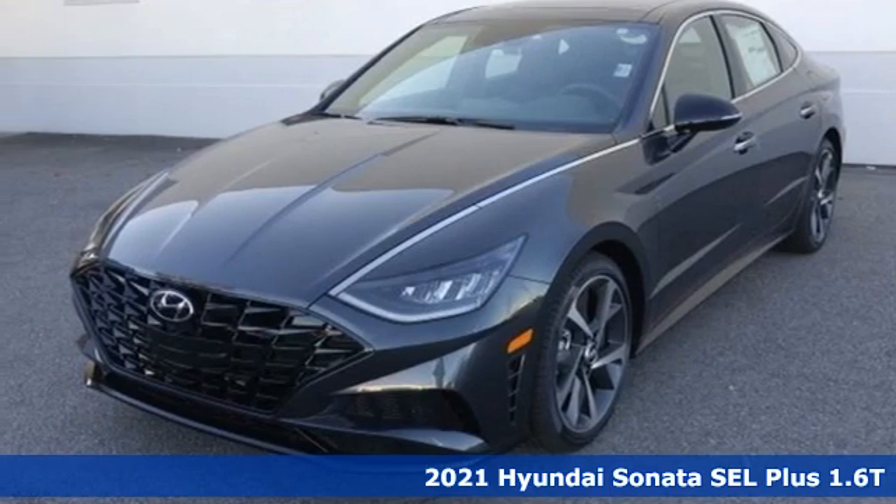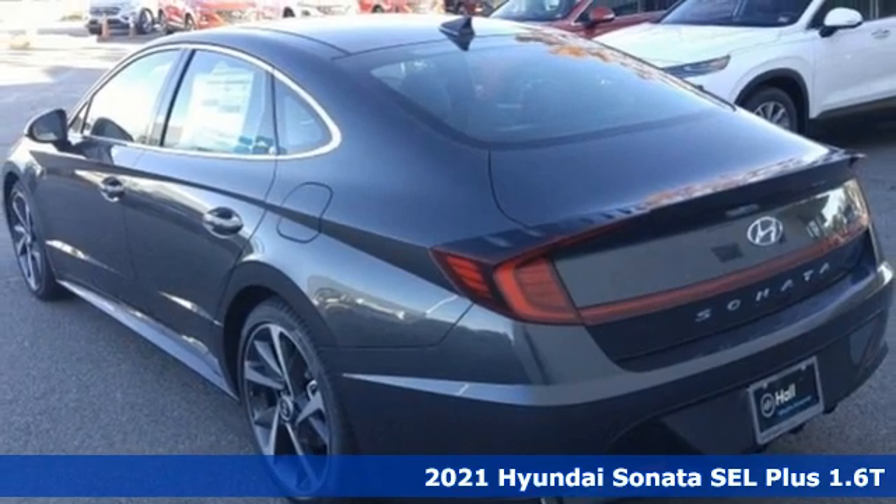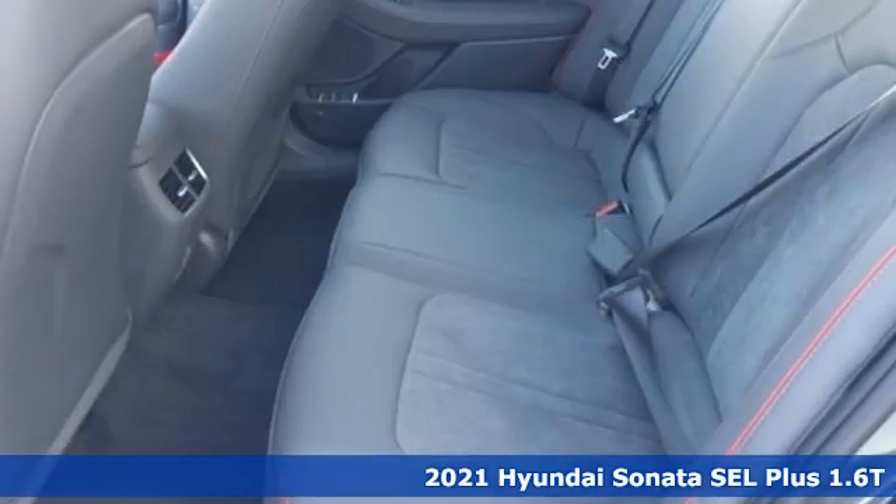It's a new 2021 Hyundai Sonata. It's practical in a lot of ways, but most of all it's perfect for practically everyone.